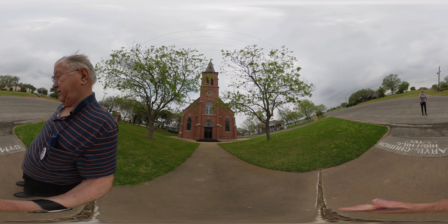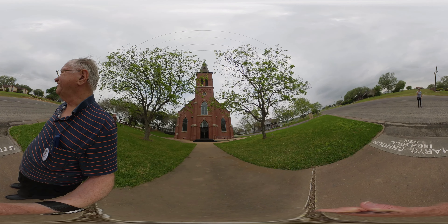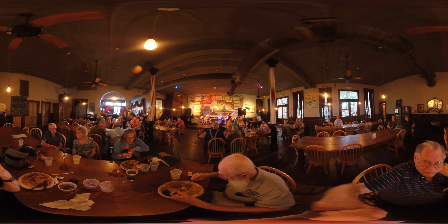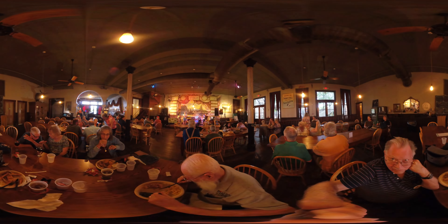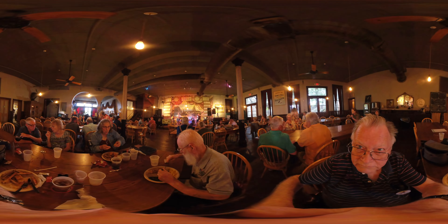With my invisible selfie stick. Take care. Thank you, we'll see you next time.